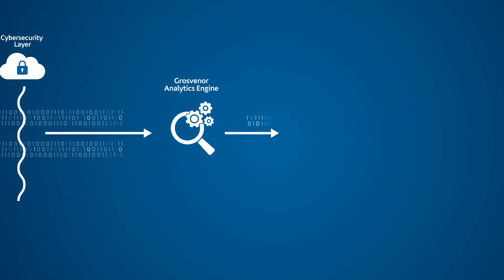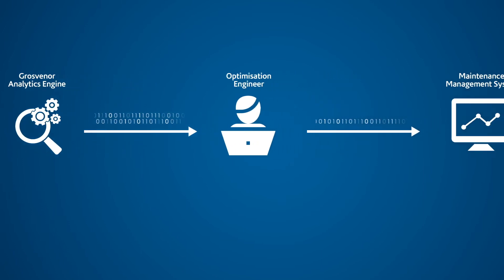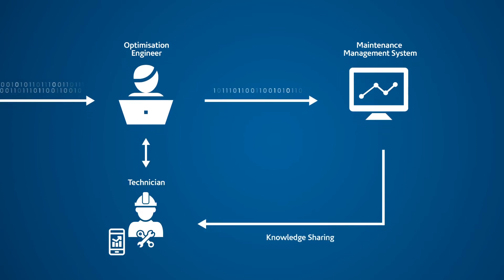This data is refined and then our team of optimisation engineers evaluate the algorithm-filtered data to create actionable insights, which are precise maintenance adjustments to realign building performance. This data transformation gives our service teams relevant information at their fingertips, helping them make better informed decisions and deliver the benefits of actionable insights.